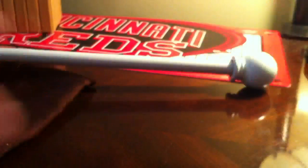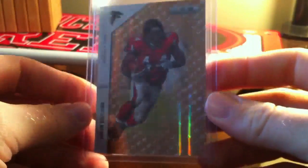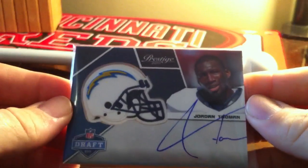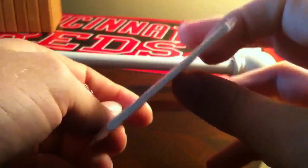Wes Welker Longevity as well, numbered out of 99. This is Jason Snelly Longevity Gold, numbered out of 49. I've got 2011 Prestige — it's a draft card, helmet card from Jordan Todman of the Chargers. I don't know if anybody's PC-ing him.